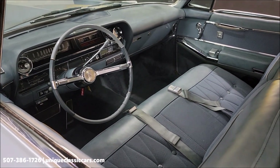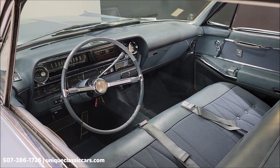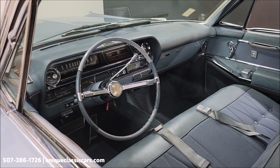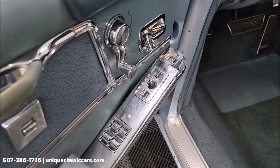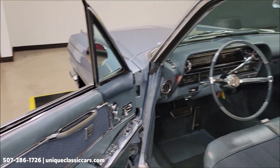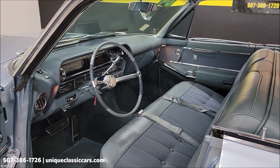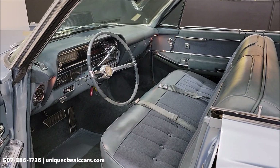As far as factory options this car would have been produced with: soft ray glass, electric front seat — or as we know it today, power front seat, six-way I believe — right here are the controls for that. Remote trunk release, or 'lock' as they called it in the day, power door locks, and AC.